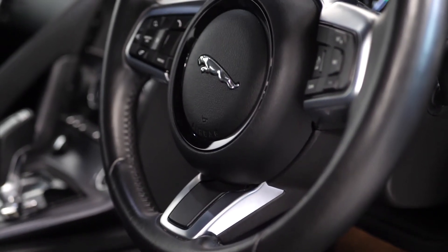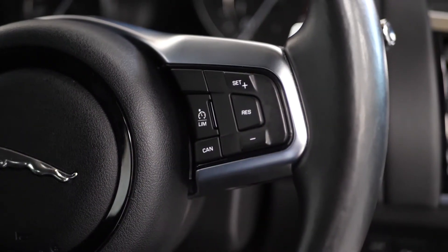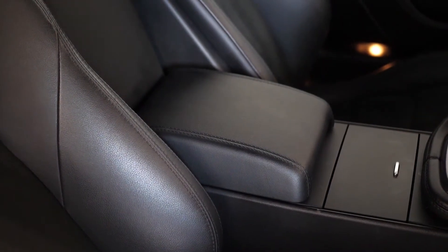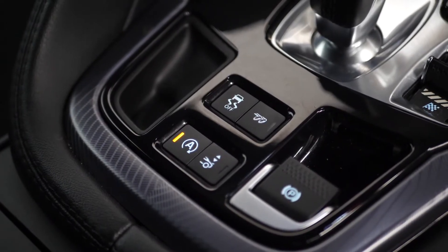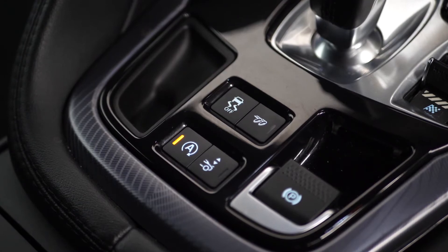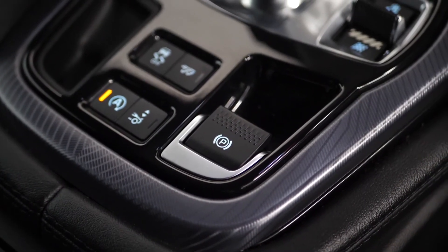Your leather-wrapped multi-function steering wheel with access to cruise control on the right hand side. On the centre console area you've got some storage space and cup holders. You've got access to your different vehicle functions including your switchable exhaust button and also your collapsible spoiler, an electronic handbrake and your dynamic driving modes.